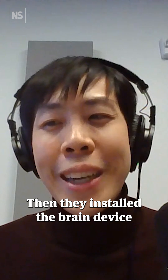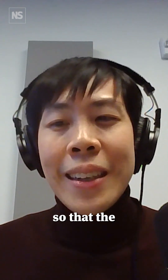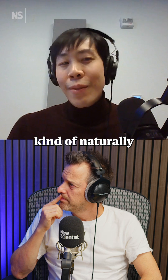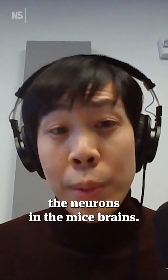Then they installed the brain implant device on the brains of living mice so that the implant's neurons can naturally grow out and connect with the neurons in the mice brains.